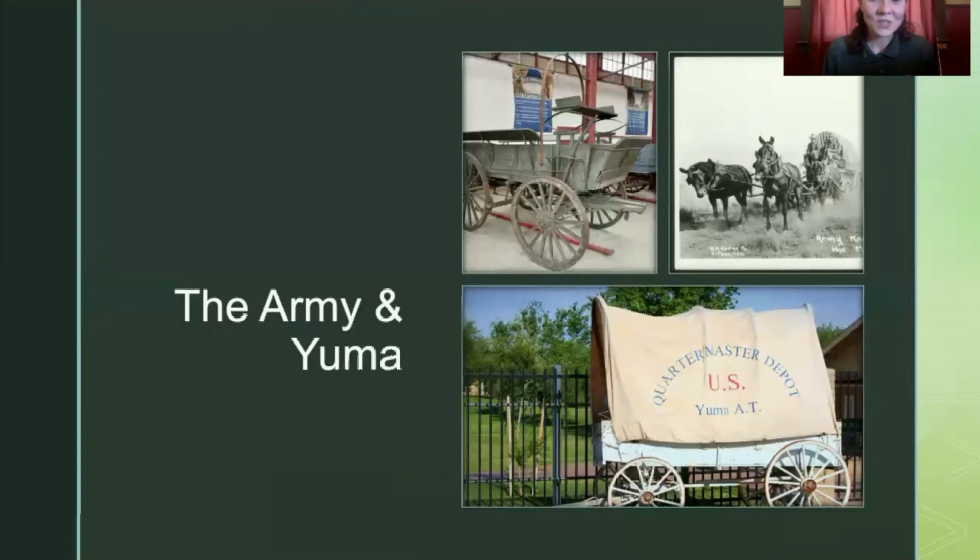The army also chose to expand, realizing they could utilize the Colorado River to bring supplies to Yuma. In 1865, the Yuma Quartermaster Depot was established. A quartermaster is an army officer in charge of supplies, and the quartermaster here in Yuma collected supplies not just for Fort Yuma, but for all of the forts in the state of Arizona. Yuma was vital not just to establishing our city, but to establishing cities and towns throughout the entire state. While much of those supplies were brought up the river by steamboat — which we'll talk about in our next video — the supplies got from Yuma to the other forts on wagon trains.